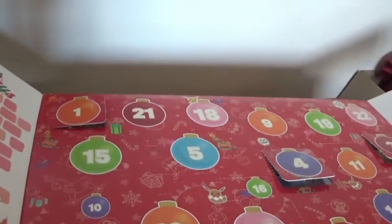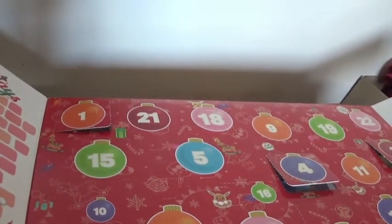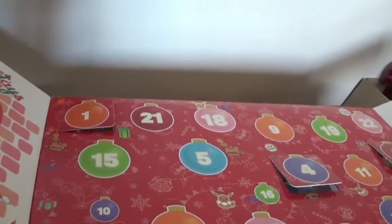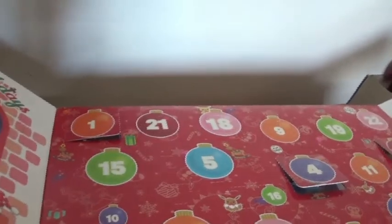Hello and welcome to the Advent Calendar 2020 Pokemon series. Today is day five, so let's go ahead and open day five.